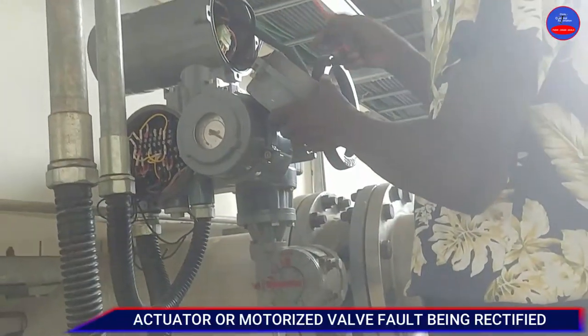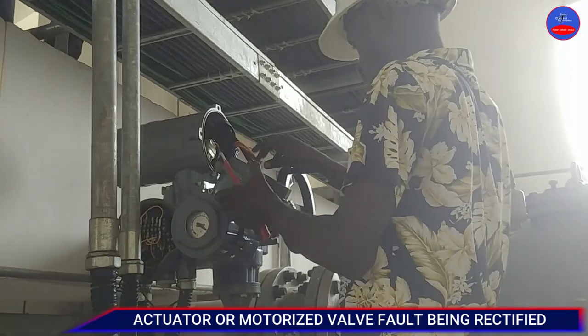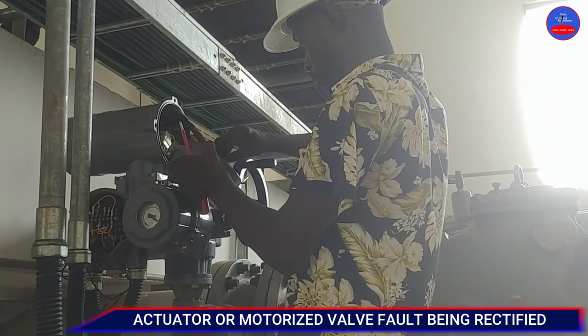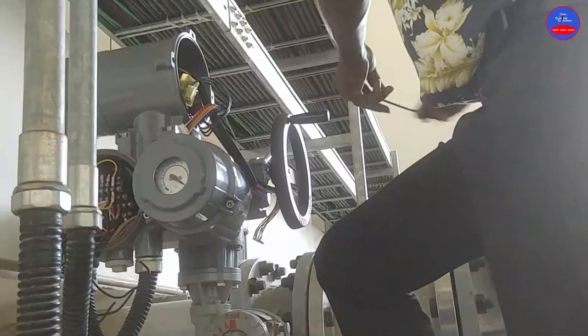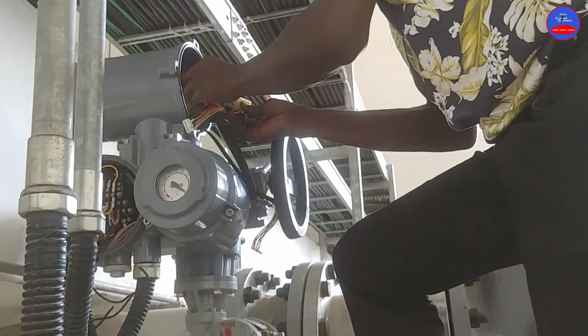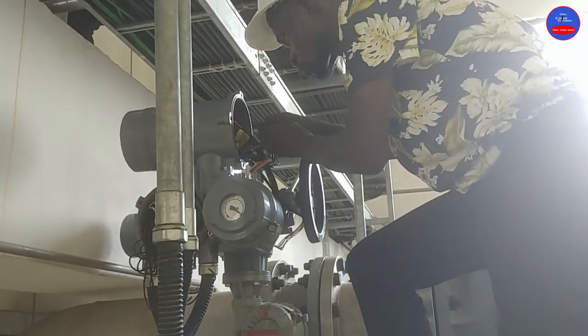This is an actuator or a valve that is being controlled by a three-phase motor. It had a problem — it was not opening and closing when we pressed the open button. So I had to troubleshoot why it was not working, and later I and my team were able to resolve it.